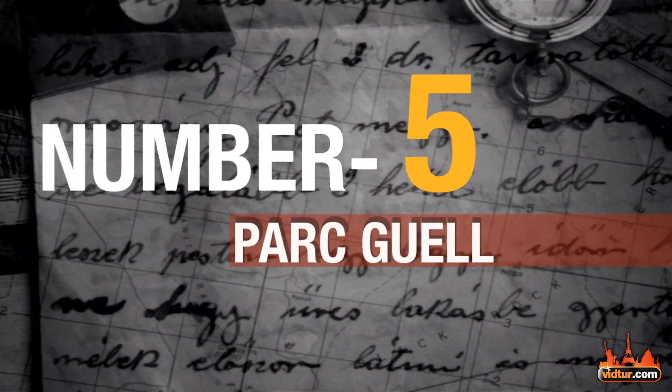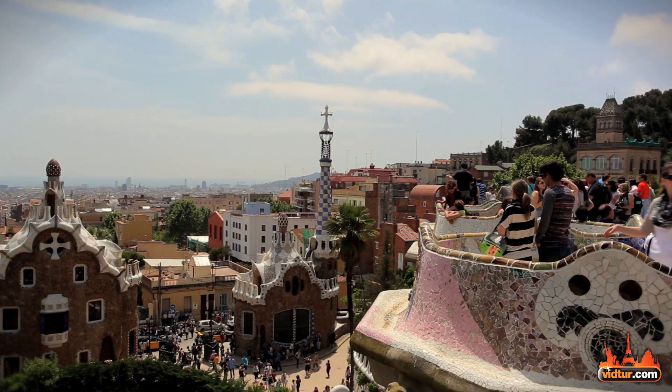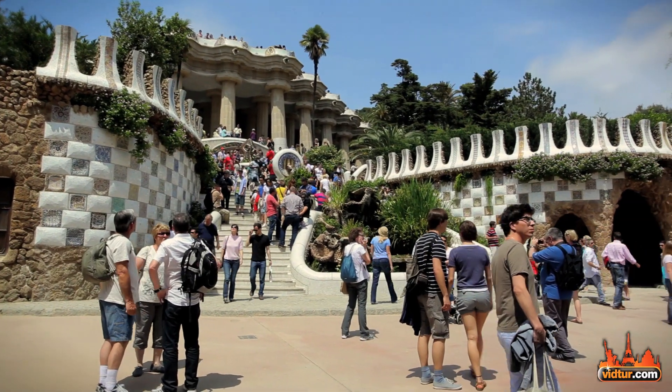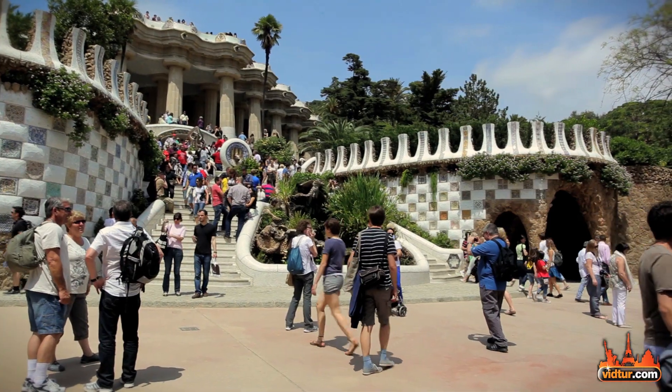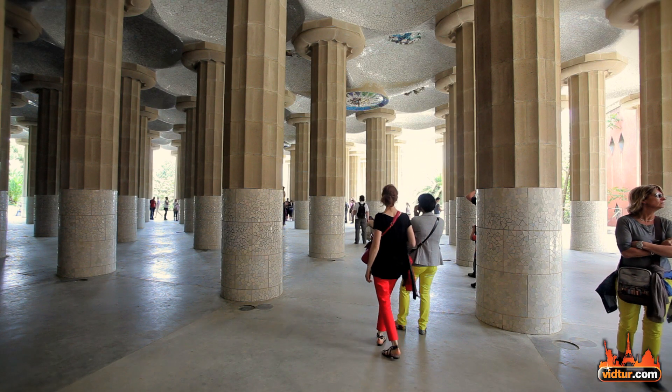Our fifth place is Park Güell, the unique natural park designed by architect Antonio Gaudí for Catalan count Eusebi Güell. And in all real Gaudí manner, it is absolutely splendid. Kids love spending time here and one could get amazing panoramic views of the city.